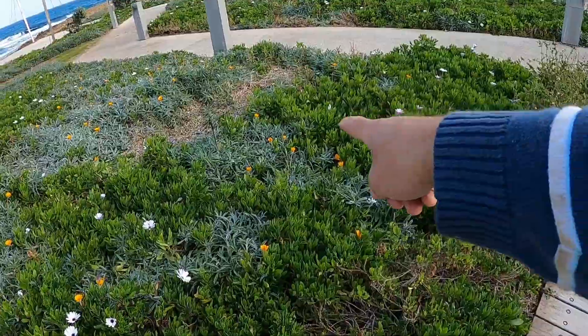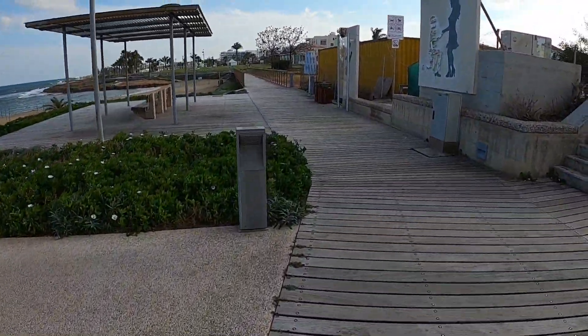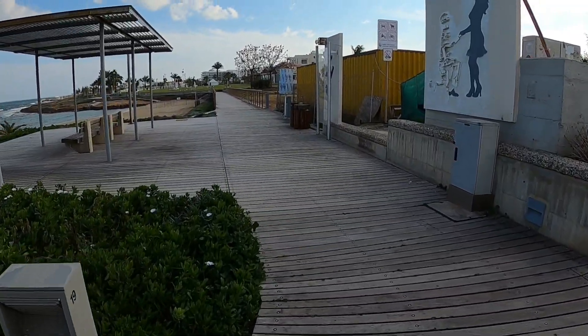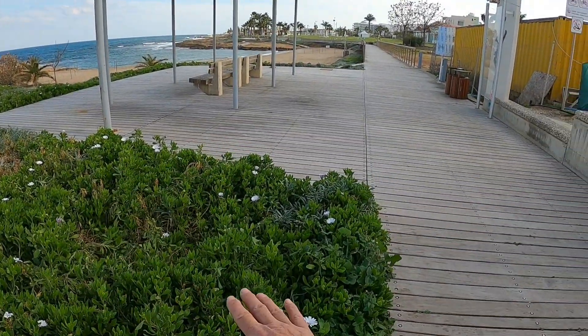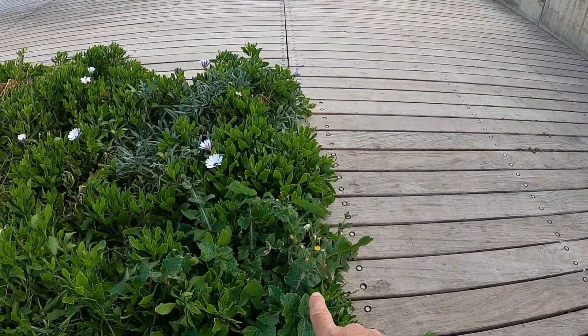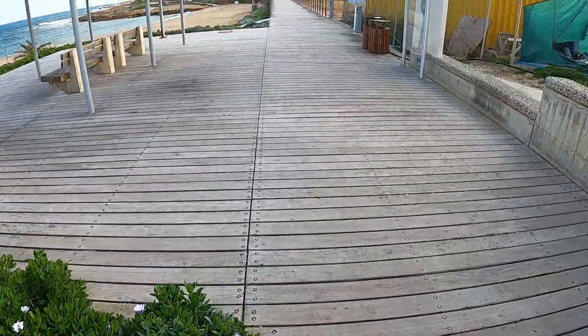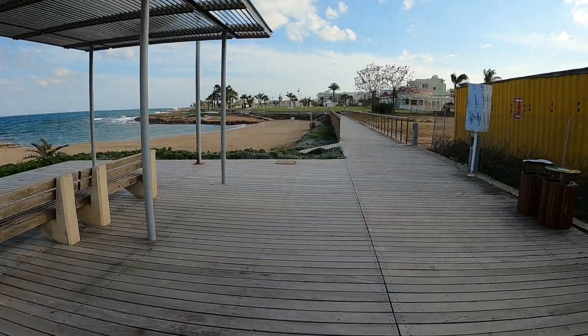There's another one there and we've put some of that in our own garden - it's great, keeps all the weeds away. All this area - no weeds! Well, tell a lie, there's one weed just there. Amazing. Conveniently located benches.